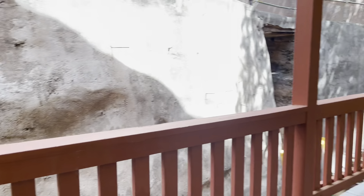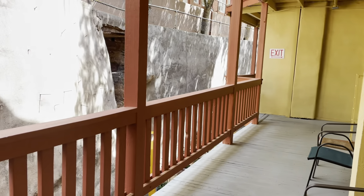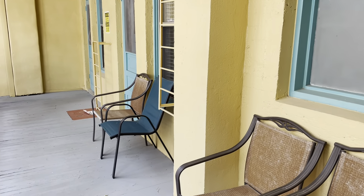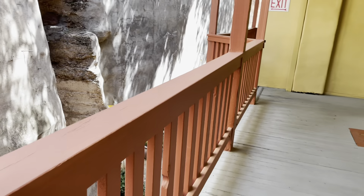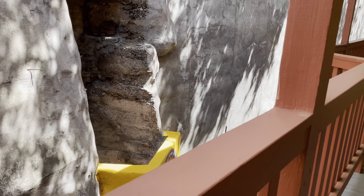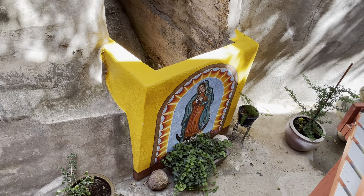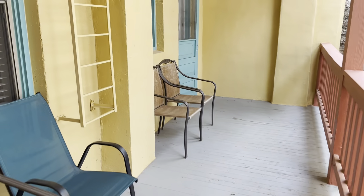One of my favorite features is this back porch, which is semi-private. If folks check in next door, they'll be sharing it with us, but right now we seem to have it to ourselves. It's pretty out here — there's a fountain so you get that water feature sound, and there's a really gorgeous mural.